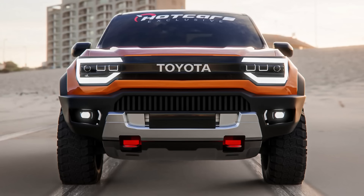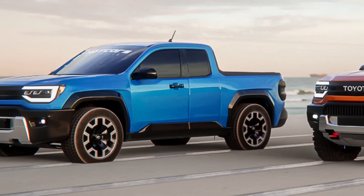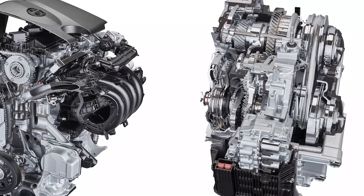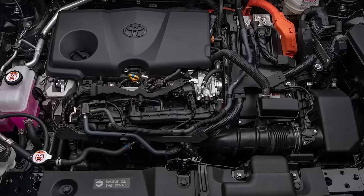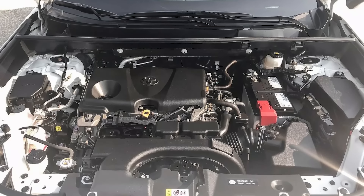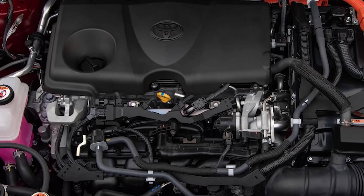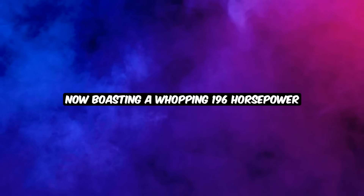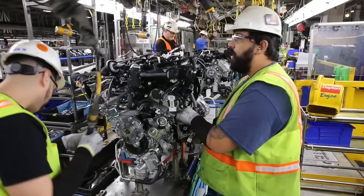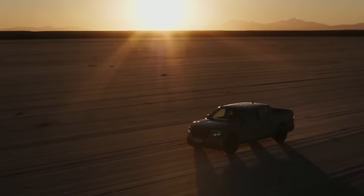Rumor has it they might just whip up something sleeker and meaner for the base variant. Toyota's hybrid game is already top-notch. With an array of hybrid setups to choose from, imagine a system based on the 2-liter inline-four — the powerhouse that's been turning heads in the European Corolla and beyond. This engine got a makeover last year, now boasting 196 horsepower. With this under the hood, the Stout could easily hit a mind-blowing 40 mpg combined, leaving the Maverick eating dust.